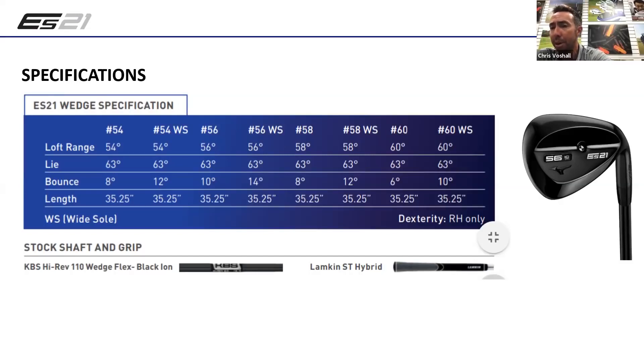Why only start at 54 degrees? A lot of the design behind this was more designed for partial shots. You think of the traditional pitching wedge or gap wedge as more full-swing clubs for a lot of people. When you're talking extreme center of gravities, that's going to have a different effect on full strikes. With a full swing on a gap wedge, traditionally that's a pretty descending blow - not really what this club is designed for. It's more designed for those partial shots in that 54 to 60 degree range.